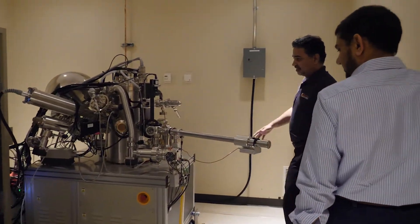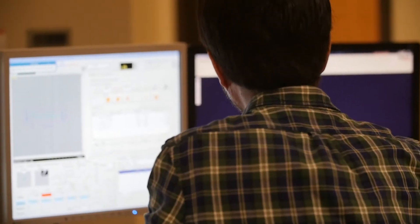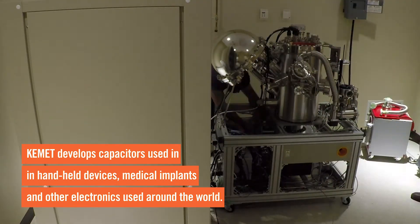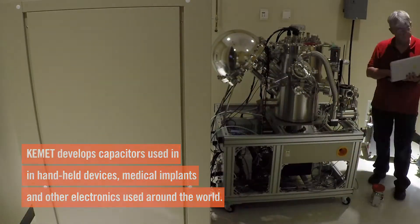We try to develop a basic understanding of materials — what happens if you change the processing parameter or chemistry of a material, what really happens on a microstructure level. Anytime we need something which we don't have in-house, our first priority and choice is to give a call to Clemson folks.